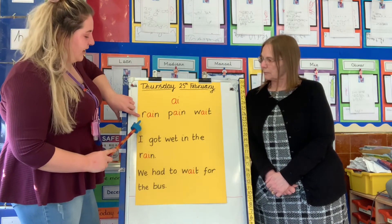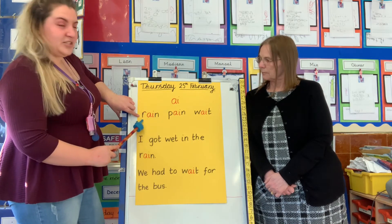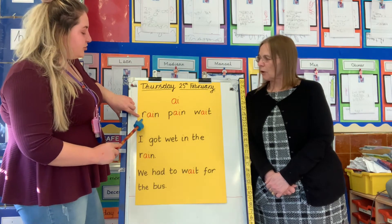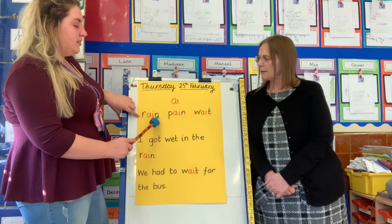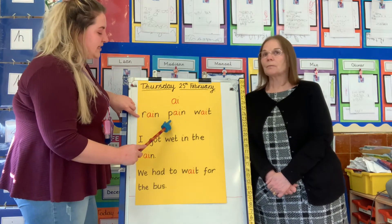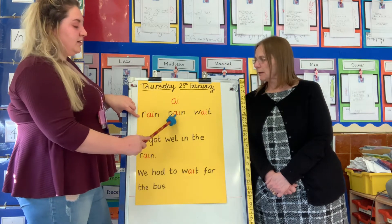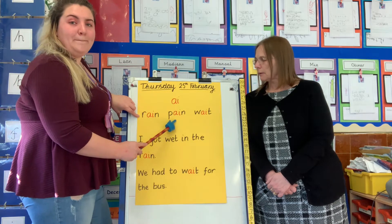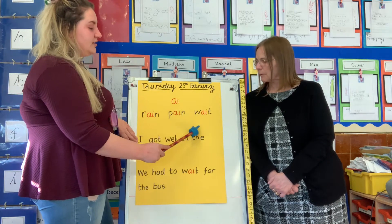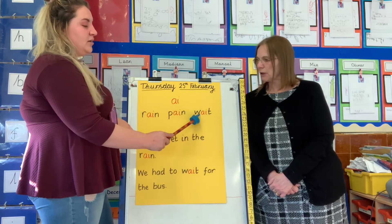Use our sounds. What's the word? Well done. Let's do that together: M-ai-n, rain. Let's do this one together: ai-n. Tell me the word — pain. Well done. And the last word: W-ai-t, wait. Well done everybody. Really good reading.